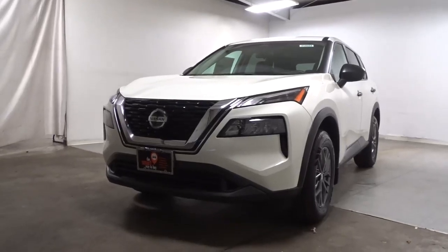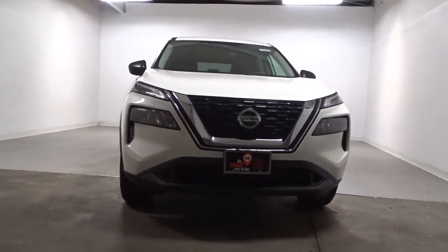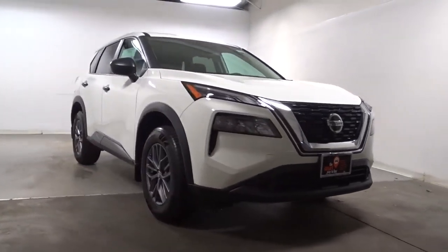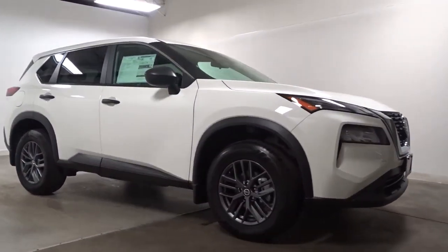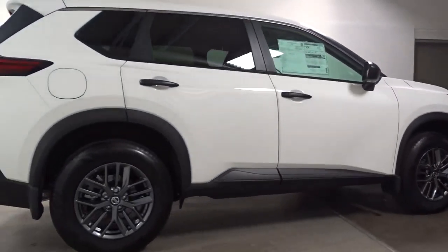Here is a wonderful 2021 Nissan Rogue. Start planning your family road trips in this comfortable, well-equipped Rogue. This clever crossover offers plenty of space and thoughtful creature comforts to keep your crew relaxed and eager for adventure.